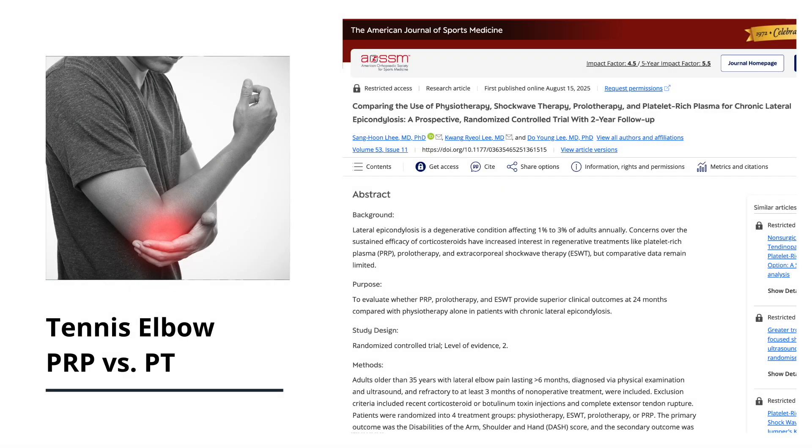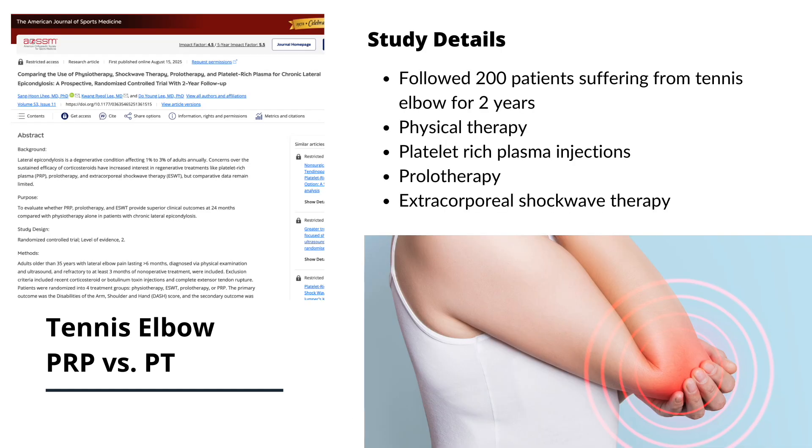A brand new randomized control trial followed over 200 patients suffering from tennis elbow for two years and compared popular treatments like physical therapy, platelet-rich plasma injections, prolotherapy, and extracorporeal shockwave therapy. Physical therapy involved daily stretching and eccentric wrist strengthening exercises.